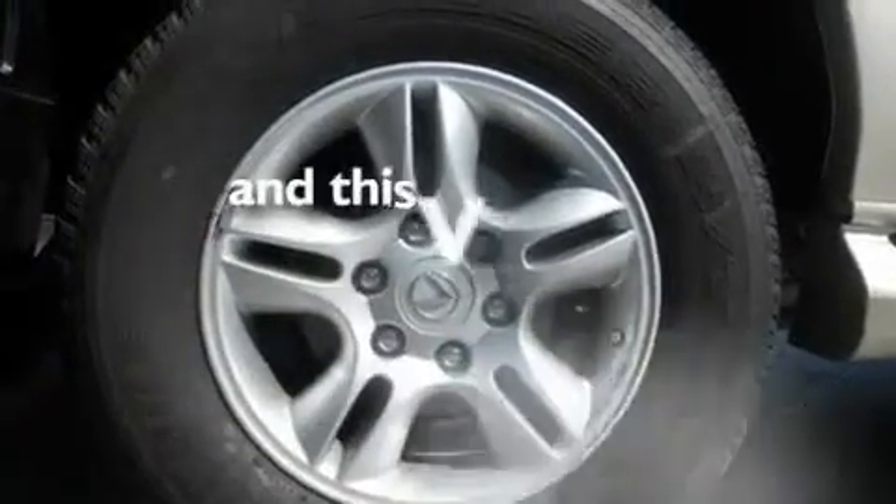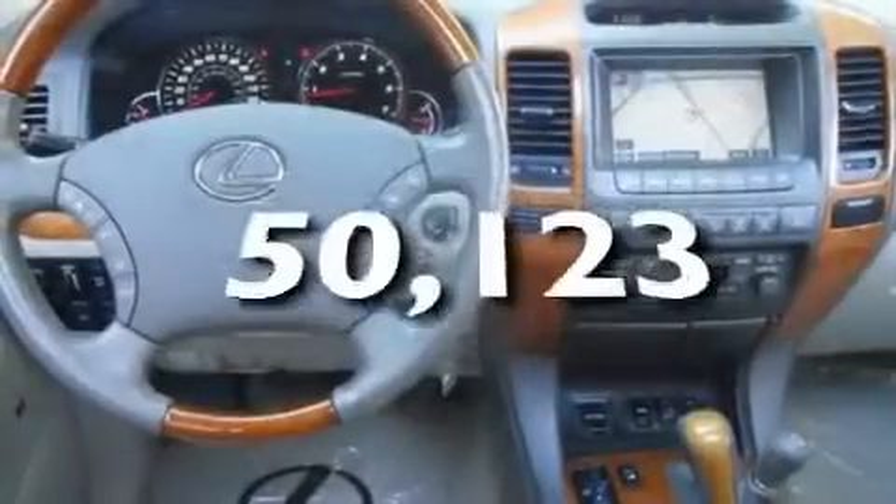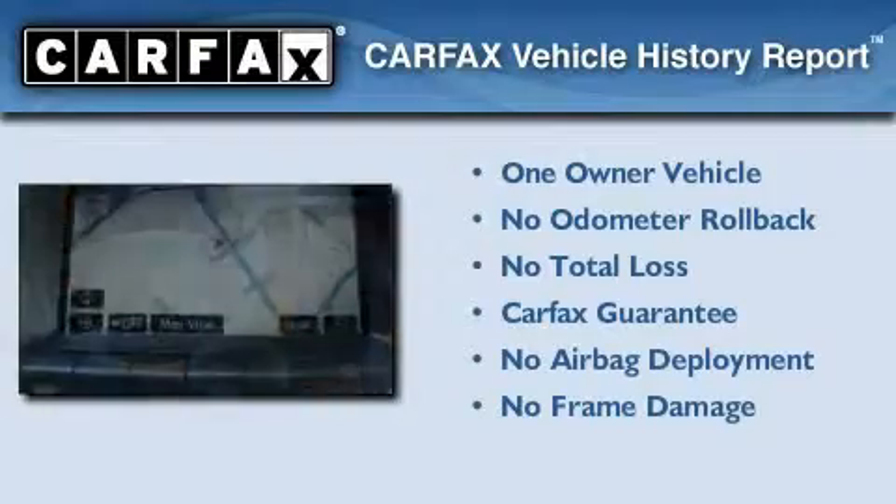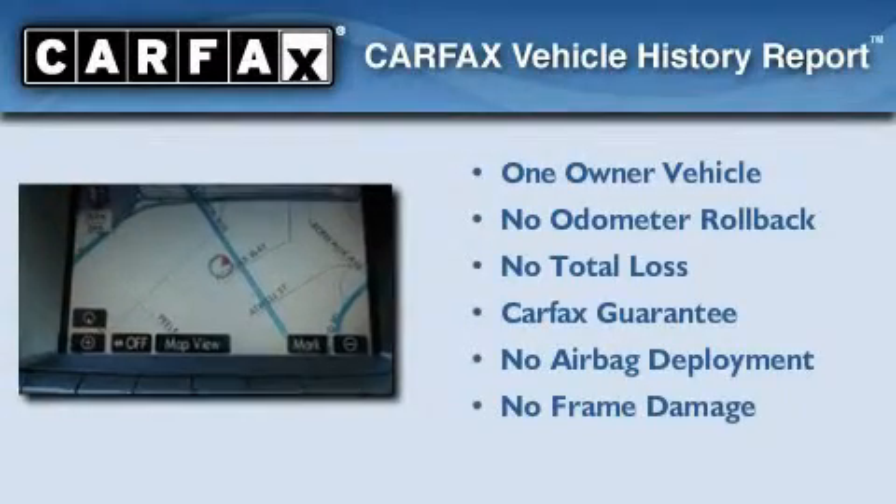This vehicle has fewer than 51,000 miles on the odometer. This Lexus has had only one owner, and it qualifies for the Carfax Buyback Guarantee.